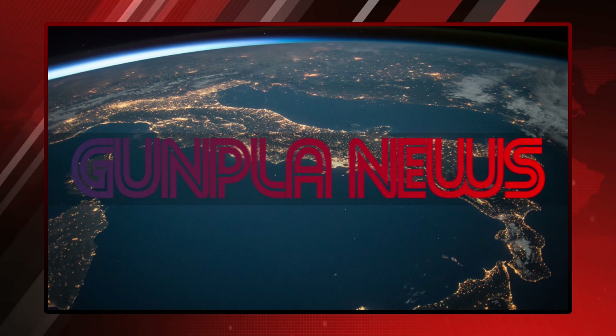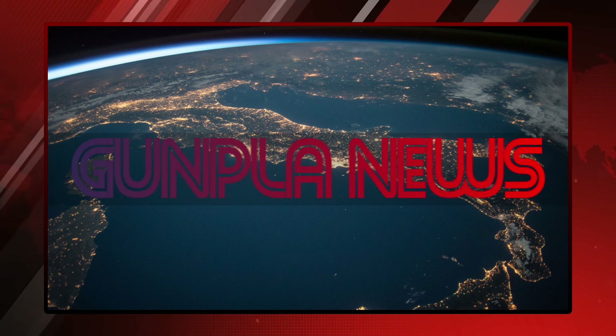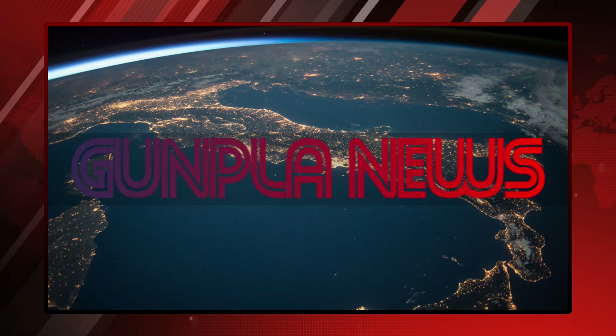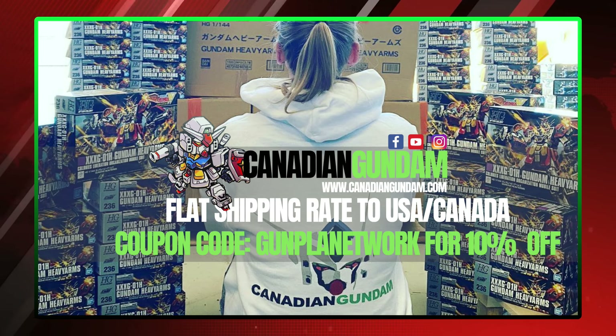Hello everyone and welcome to another edition of the Gunpla Network News. As always, I'm your host The Spicer, and today's episode is brought to you by those fine folks over at Canadian Gundam.